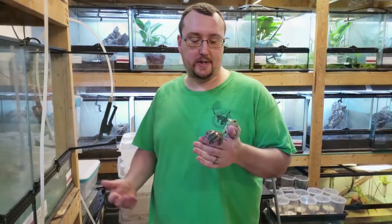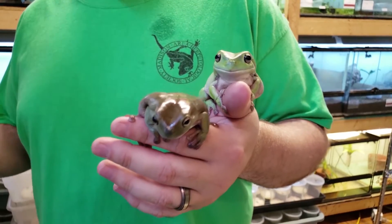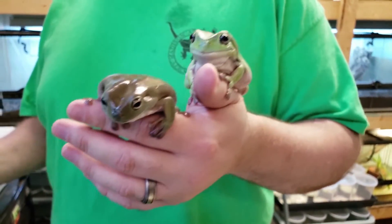Hi, I'm Zach with Josh's Frogs. We're here checking out our Indonesian White Tree Frogs. Unlike the Australian White Tree Frogs, sometimes called the Blue-Faced White Tree Frogs, you all know and love, these guys are the same species but they're from Indonesia, not Australia.